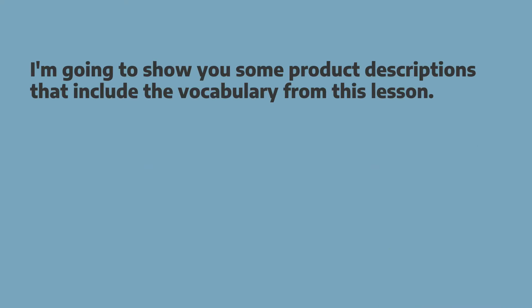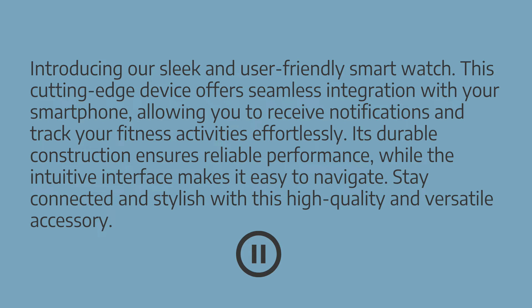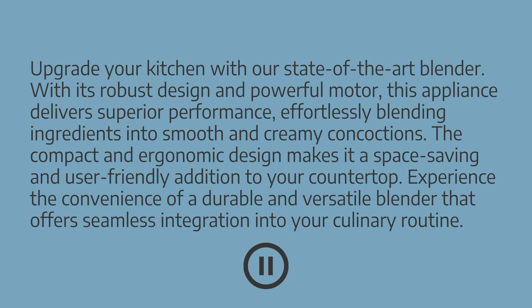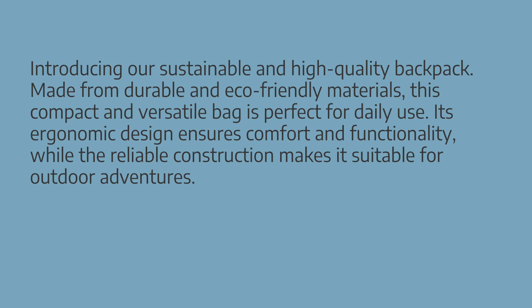Now it's time for a little challenge. I'm going to show you some different product descriptions that include the vocabulary from this lesson. Pause the video and see how many words from this lesson you can find, then press play to check your answer. The correct answer is 8. Here's one more product description — how many words can you find? Press pause and then press play to find out the correct answer. The correct answer is 7.